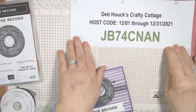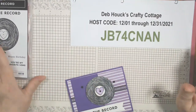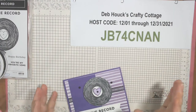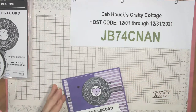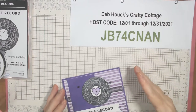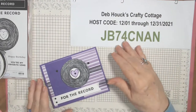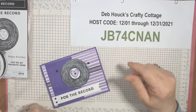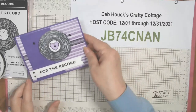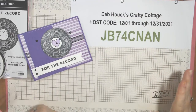Hi Honeybees, welcome — we're just getting started on the cards. I have a host code for December — don't forget, it's last chance for anything out of the July to December 2021 mini catalog. Many things are retiring, some are carrying over. If there are things you wanted from the holiday catalog, you need to check if they're still available and get them now, because after December you likely won't be able to get many of them.